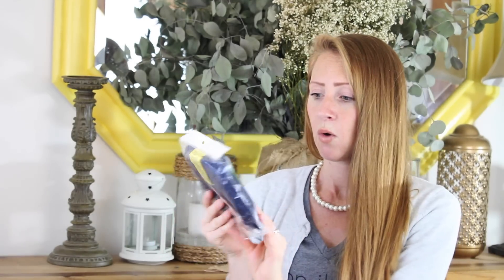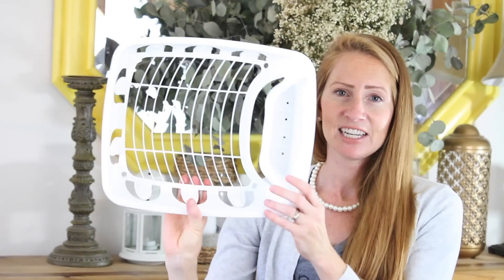Next up is one of these pop-up hampers. When you're camping, anything that can be condensed down to a small size for storage is perfect. We've had one before — it lasted about two years but broke on our last camping trip, so I needed a new one. We absolutely love these. We just pop it up and all the dirty clothes go into one spot, keeping our trailer clutter-free.